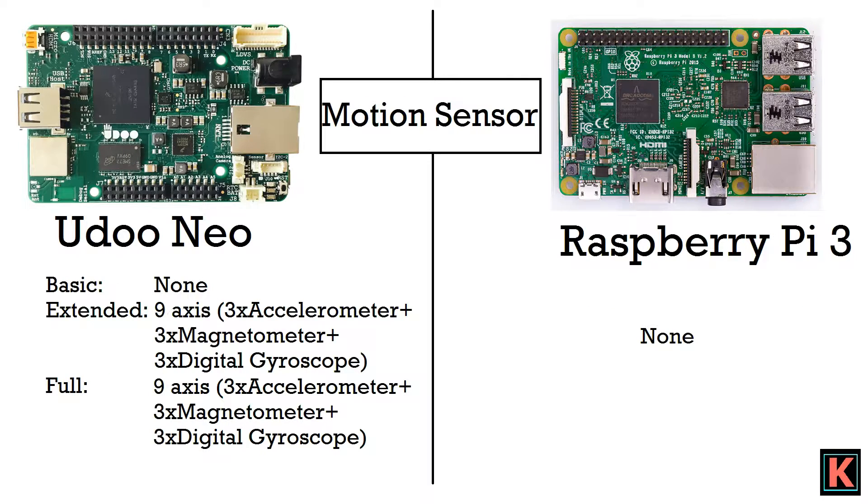For motion sensor, the basic variant of Yudo Neo has none, while the extended and full variants have a 9-axis motion sensor — 3 axes for accelerometer, 3 for magnetometer, and 3 for digital gyroscope. Raspberry Pi 3 has none of these.